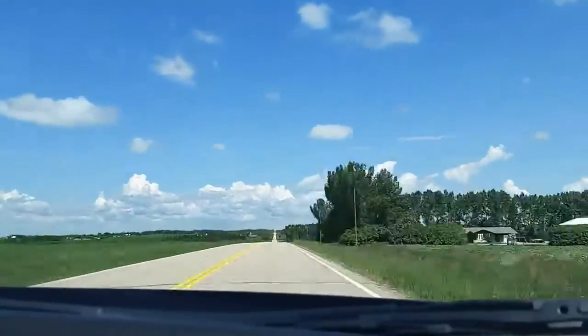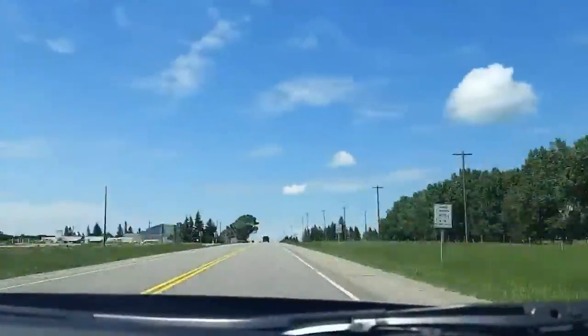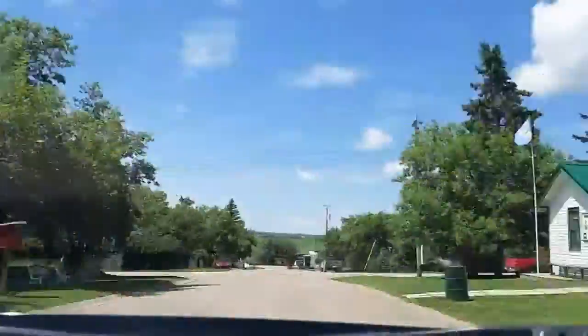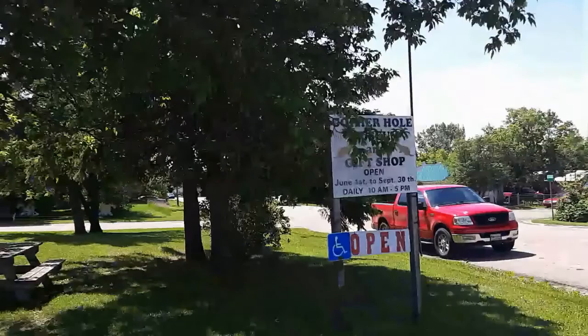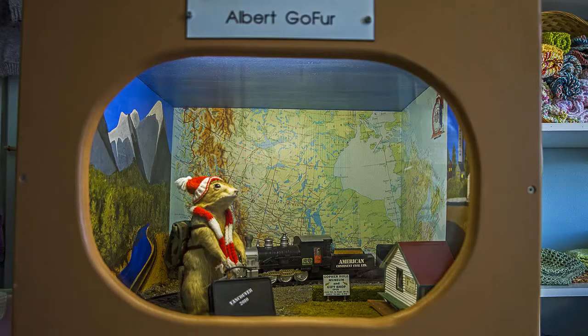There are just over 40 dioramas on display and the level of detail in each one ranges from "wow, this is incredible" to "oh my god, how many drugs were these people on when they thought of this?" All of them. All of the drugs. And now here are some of the displays, but I won't show you them all because there are just too many of them and I don't want to spoil the surprise.